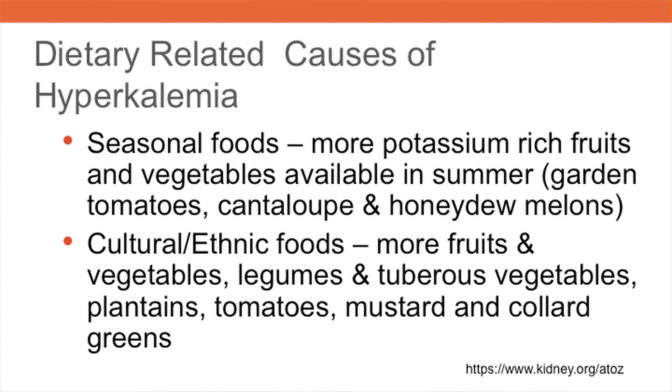Culturally diverse food preferences are also important considerations for dietary potassium intake. Some cultures eat more fruits and vegetables, and dietary staples such as legumes, tubers, plantains, and tomatoes are high in potassium.